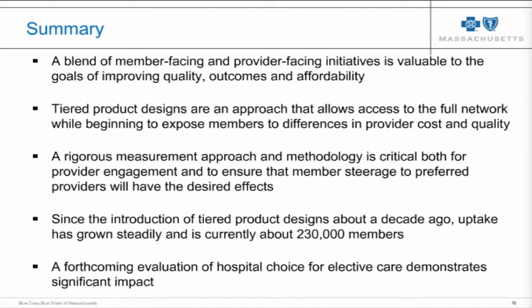Even for providers who don't like tiered products at all, they feel that the methodology we're using is fair, and we haven't faced any of the criticisms, backlash, or legal action that some of our local competitors have seen. Since the introduction of the products we've seen growth in membership, and a forthcoming evaluation will show significant impact on choice of hospital for elective procedures. Thank you very much for your attention.